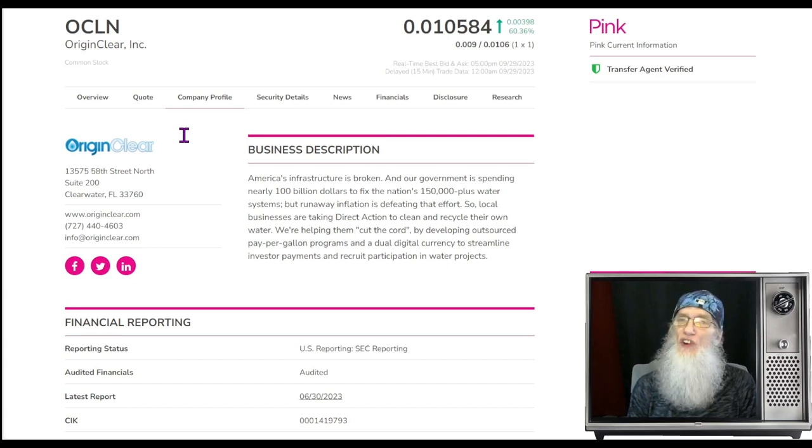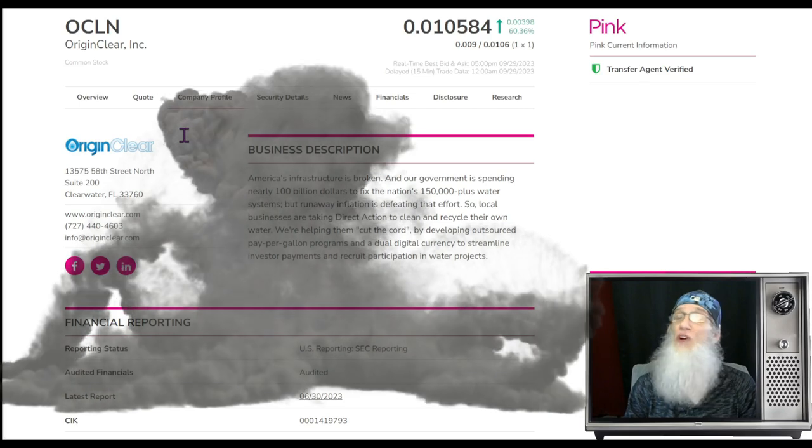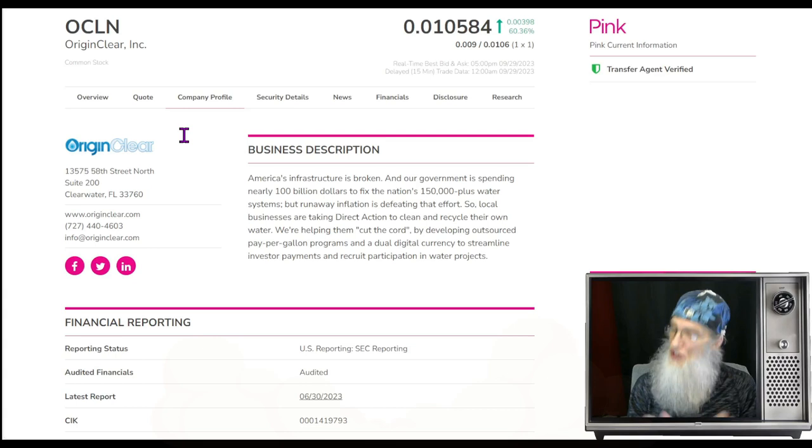First we're going to take a look at Origin Clear, ticker OCLN. Her chart exploded on Friday — she wasn't a typical breakout chart until she broke out. She jumped from $0.006 up to 1.8 cents, 300 percent gains. She did fall back but kept 60 percent of her gains and is still over her 200-day SMA.